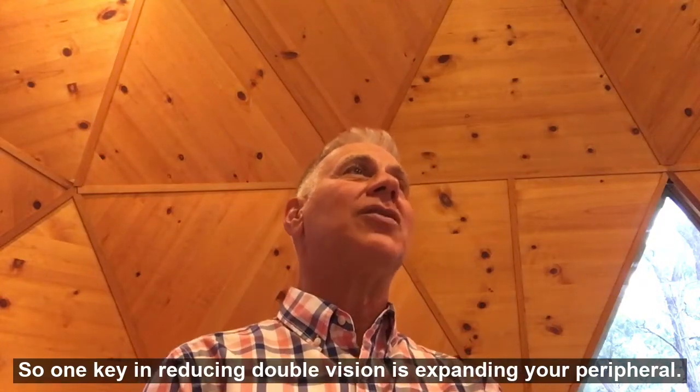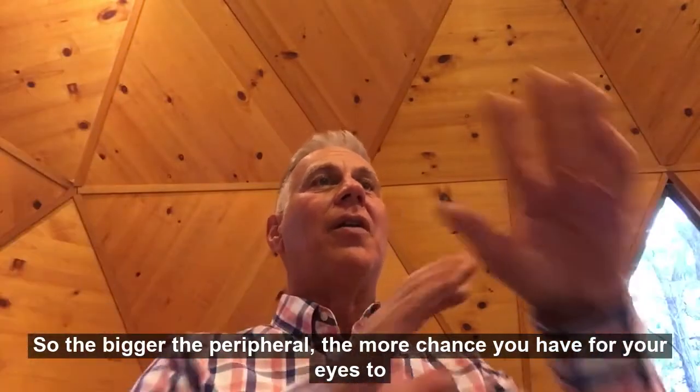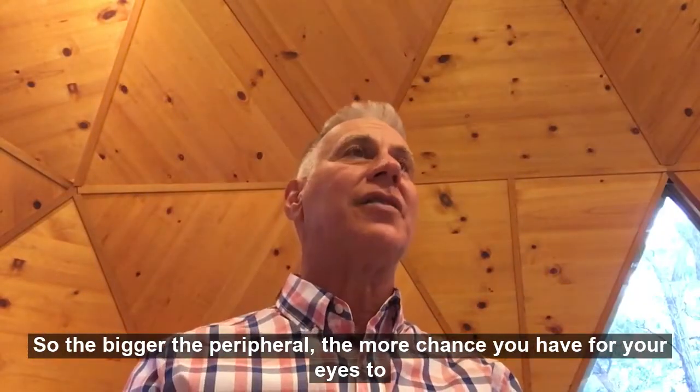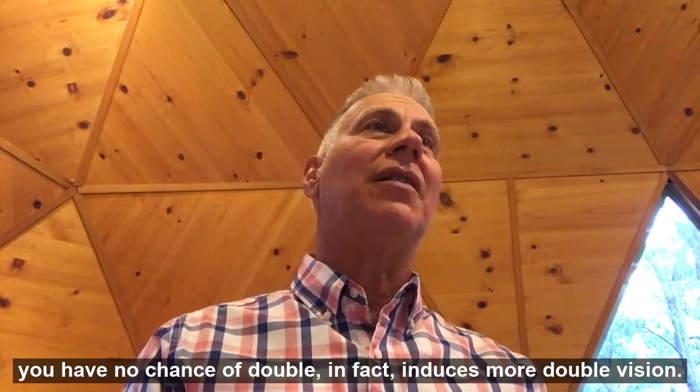One key in reducing double vision is expanding your peripheral. The bigger the peripheral, the more chance you have for your eyes to overlap. When you look through a tiny hole, you have no chance of reducing double vision — in fact, it induces more double vision.